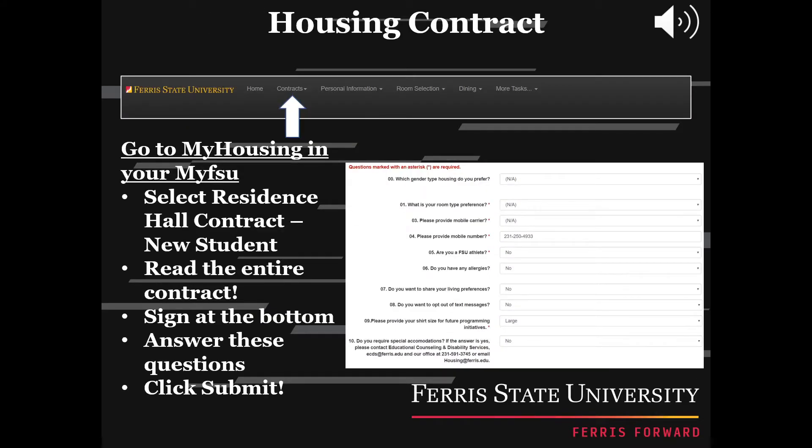Once you have decided where you want to live on campus, you now need to complete your housing contract. First, log into your My FSU, then select Residence Hall Contract, then New Student. Once going through these steps, make sure you read the entire contract before signing at the bottom and answering a few questions.